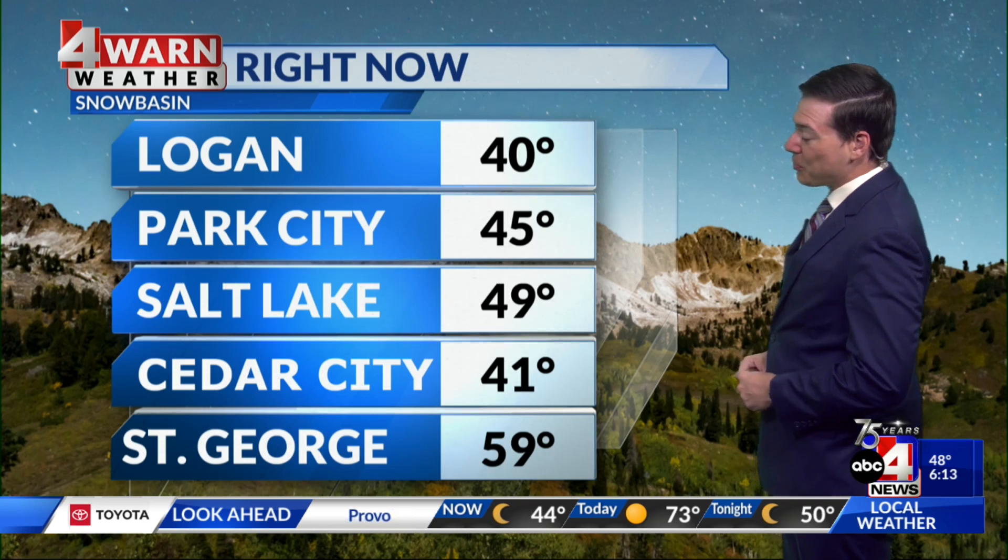Here's the current view right now from Snow Basin. Mount Ogden looking lovely. You've got twinkling stars above, calm conditions down below, showing some of that residual snow from earlier this week.